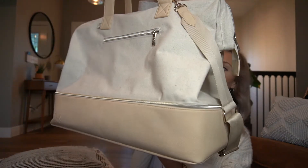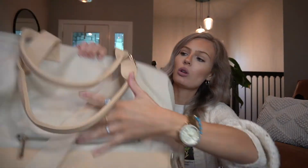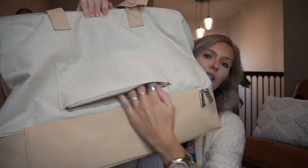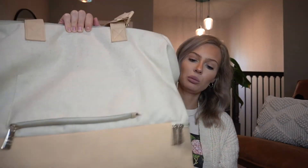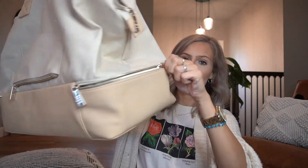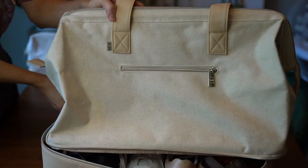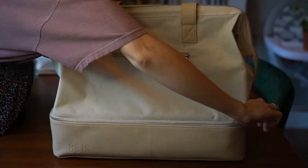Next up is the Weekender Bag — the Beis Weekend Travel Tote. It retails for $98, same neutral coloring, very pretty. There is a strap on the back that unzips and slides onto your carry-on, so it's super easy when you travel. The bottom compartment is entirely for shoes, and it was pretty big, which I was quite excited about. You could definitely fit a few pairs of shoes and quite a few pairs of sandals as well.